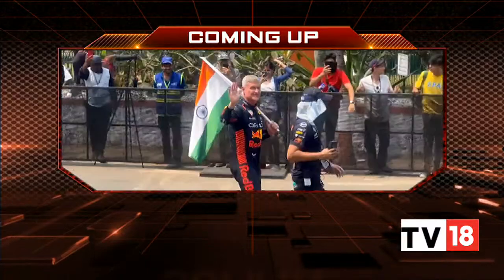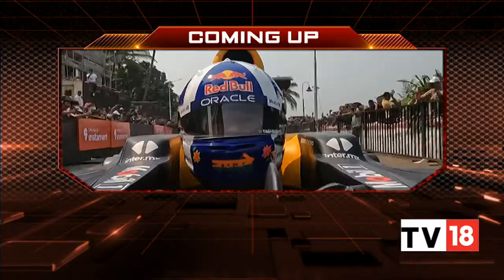It's time to head into a very quick break here on the show, but coming up on the other side, 13-time Grand Prix winner David Coulthard brings some serious F1 action to Mumbai City.